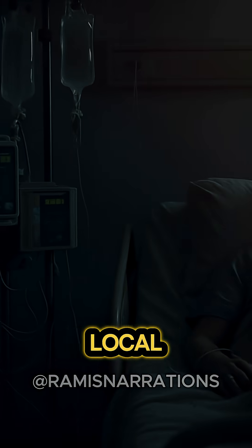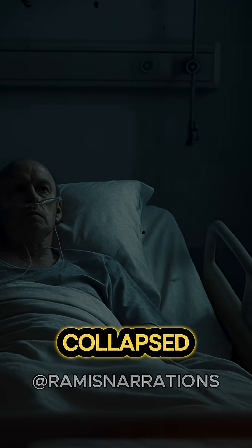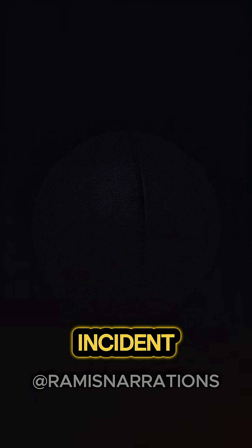He was rushed to the local hospital, where he fought for 25 days as his bodily functions collapsed around him. Ultimately, the damage done in the exposure was too much, and he became the first ever victim of a criticality incident.